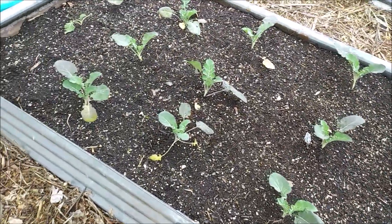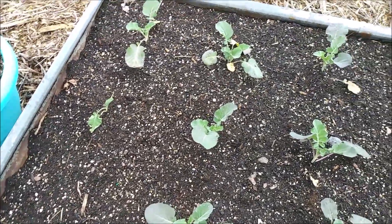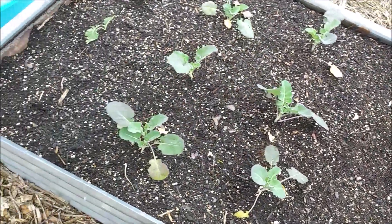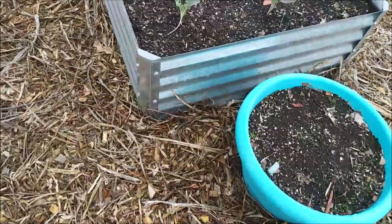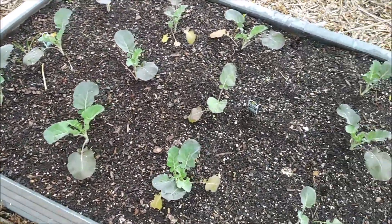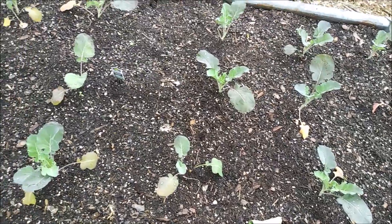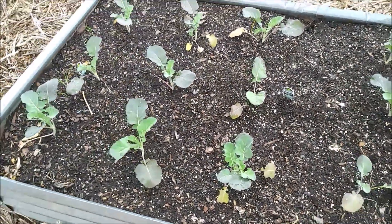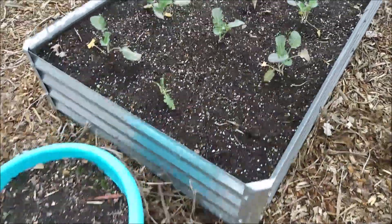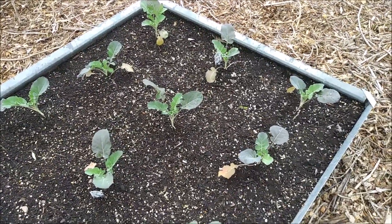I'm back over here at the broccoli bed and it looks like somebody might have eaten that one. I did pick up another pack of broccoli plants while I was in town this morning, so I can replace that one pretty easily. This is the second bed and everybody in here looks pretty good. I'll definitely have to replace that one over there, and we might end up with a couple of extra broccoli plants just in case. For the most part, everybody looks pretty happy.